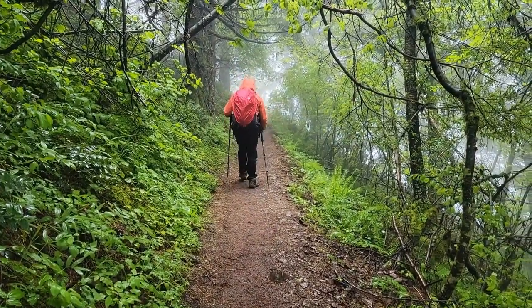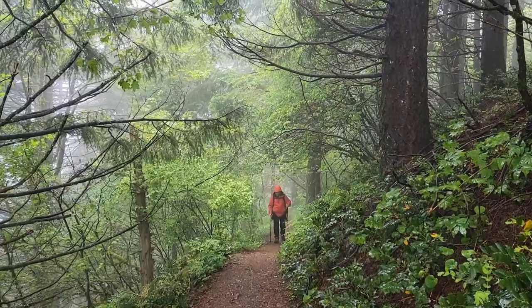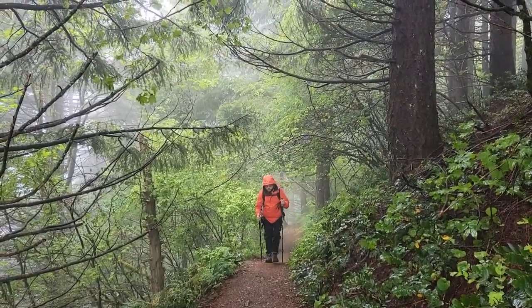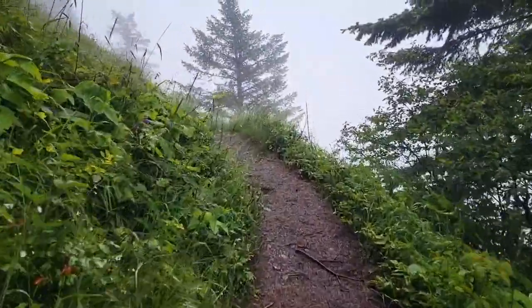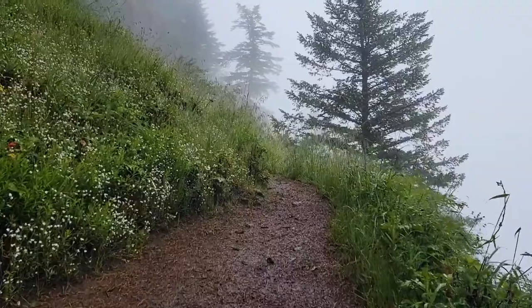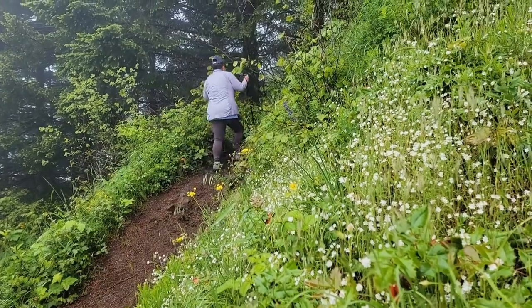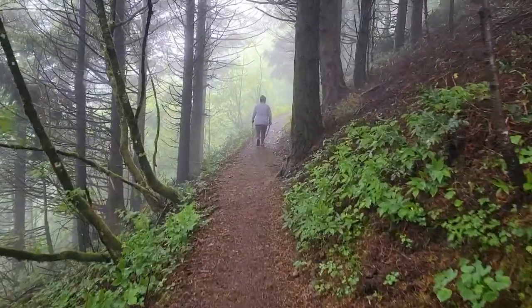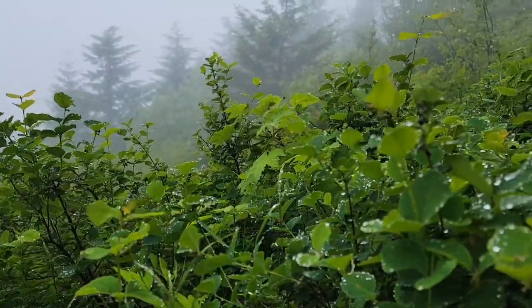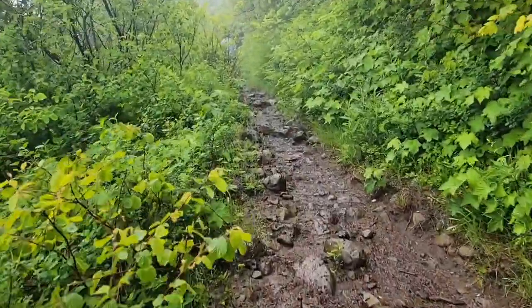It's a beautiful place. We are almost at the summit, but I'm not quite sure when that's going to be.